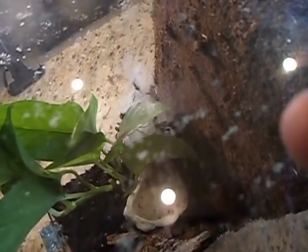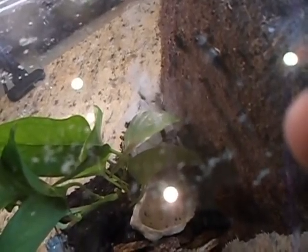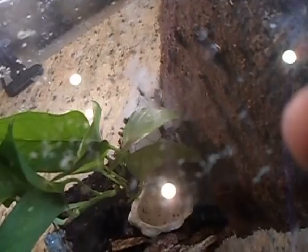I dropped the cricket, but he's coming out! He was definitely hungry. I hope we got to see that on film — I was too busy trying to grab the cricket. Hopefully the camera was positioned in the right spot because I wasn't really watching. Definitely hungry though.